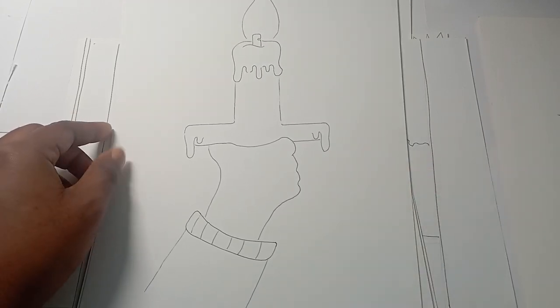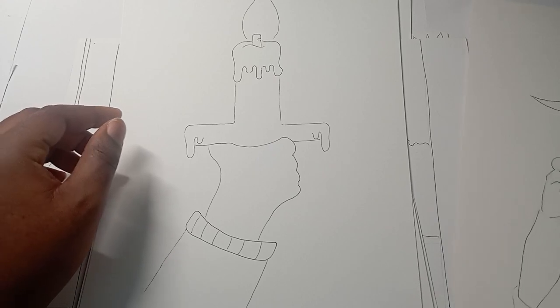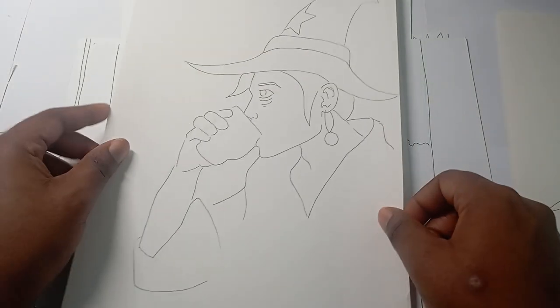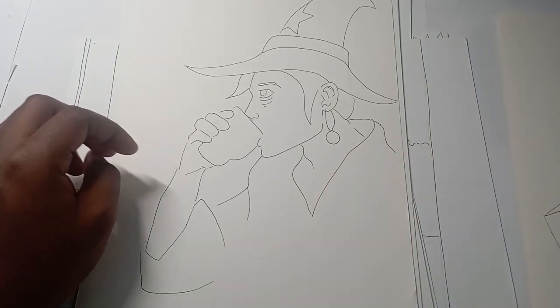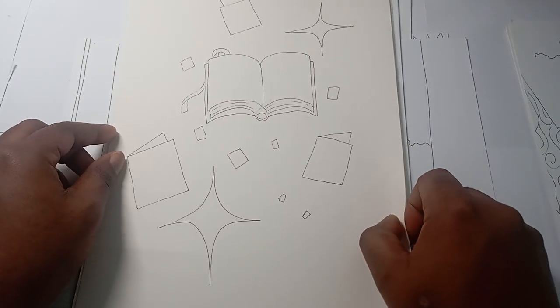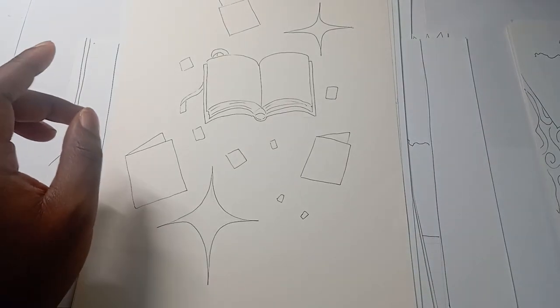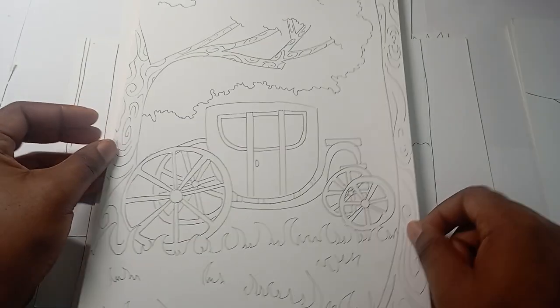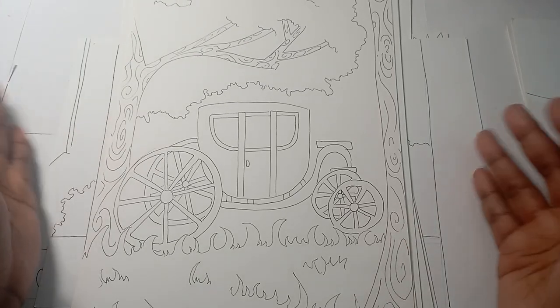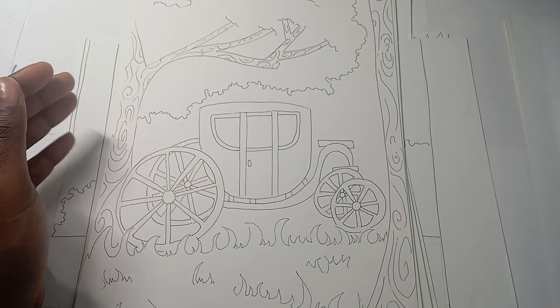Just like that. Number thirteen is a wizard drinking tea — I used a reference for that. Number fourteen is floating books — just a book, stuff, and other books floating. Very simple. Number fifteen was a carriage in the forest — I struggled with this but I really like the way it turned out. It's a bit crooked but I do like it.